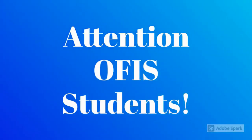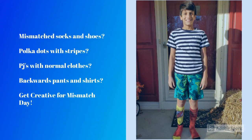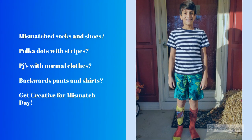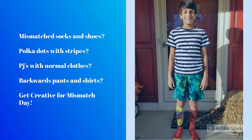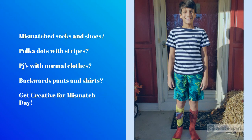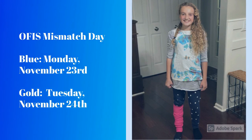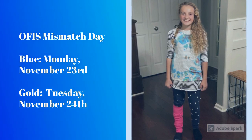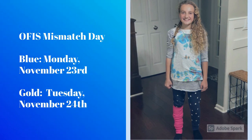Attention, all students. Student Council wants you to dress in your wildest and craziest mismatched clothes — mismatched socks and shoes, polka dots with stripes, PJs with normal clothes, backwards pants and shirts. Get creative for Mismatched Day! Blue group: Monday, November 23rd. Gold group: Tuesday, November 24th.